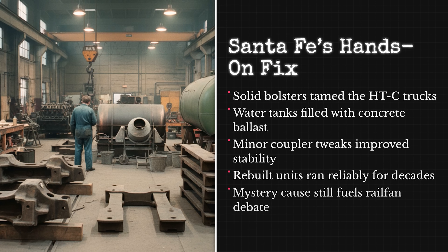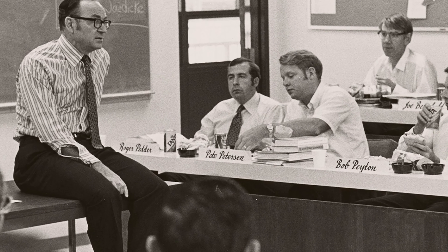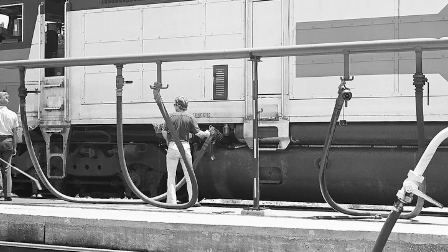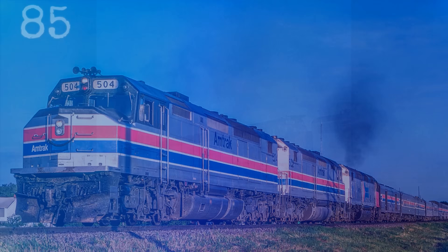Three modifications: concrete, a different bolster, and possibly some couplers. So here is the question — why didn't Amtrak try it? EMD offered solutions, Santa Fe proved the fixes worked, and all Amtrak had to do was follow a similar approach.